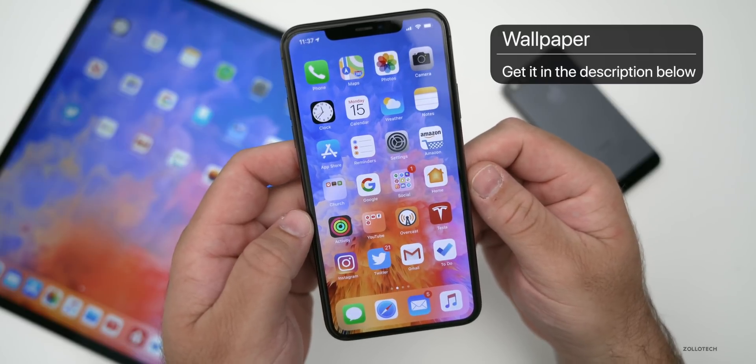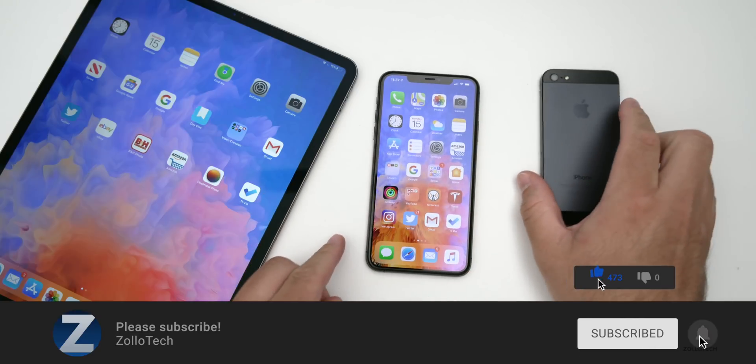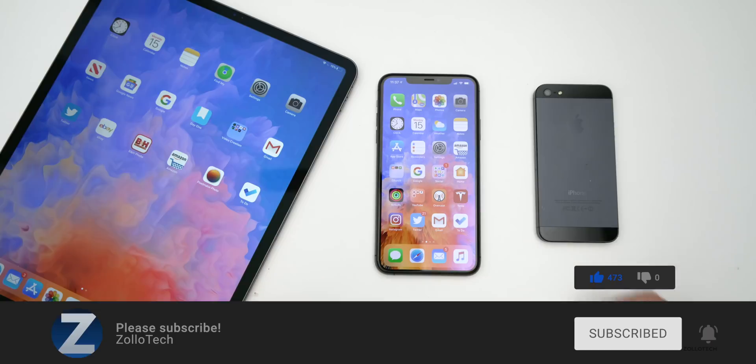Let me know what you're most looking forward to at WWDC in the comments below. I'll link the wallpaper in the description as always. If you haven't subscribed already, please subscribe, and if you enjoyed the video please give it a like. As always, thanks for watching — this is Aaron, I'll see you next time.